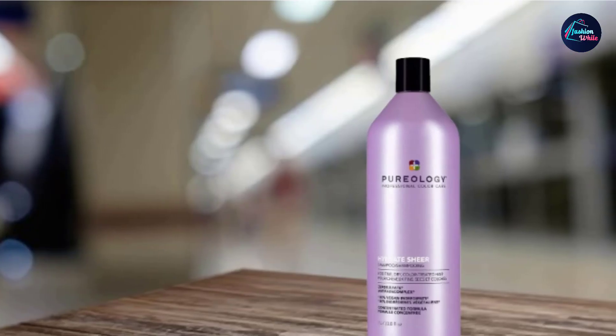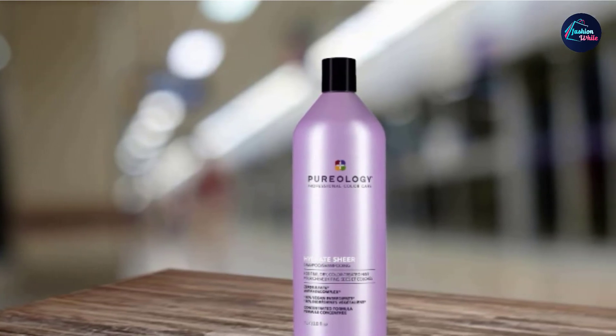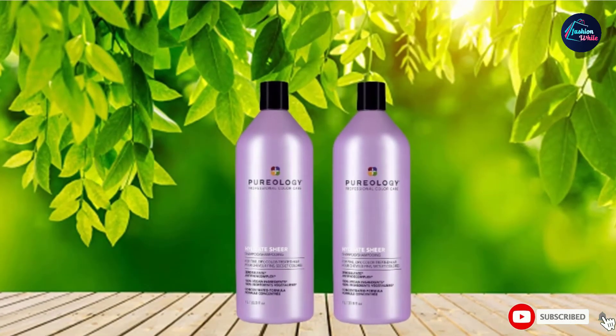If you have fine, colored hair and wash it daily, this is a good shampoo to keep your hair moisturized and healthy. However, it does have a strong smell and is not suitable for thick, wavy, or curly hair.